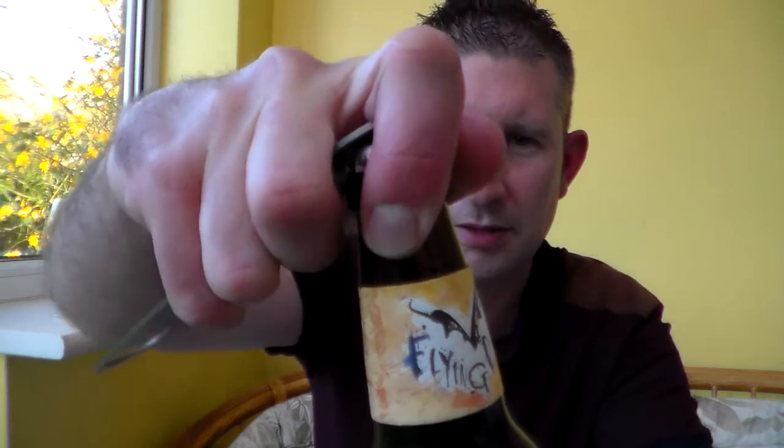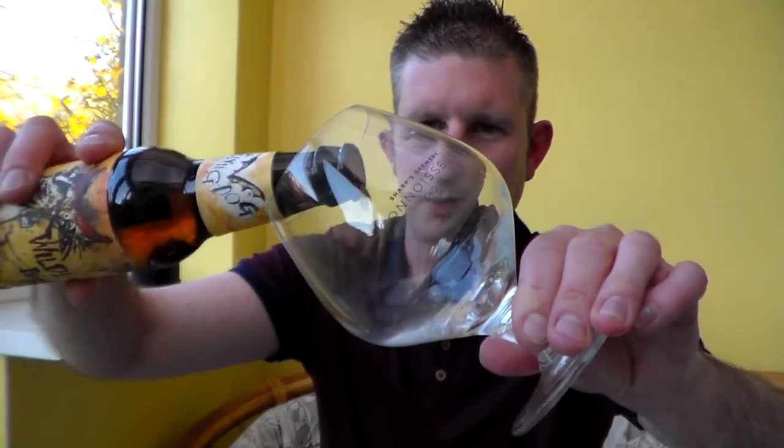7.5% ABV and a 12 fluid ounce bottle, otherwise known as a 355ml. Nice bit of carbonation in there - that's the Flying Dog crown. Let's get a pour on.